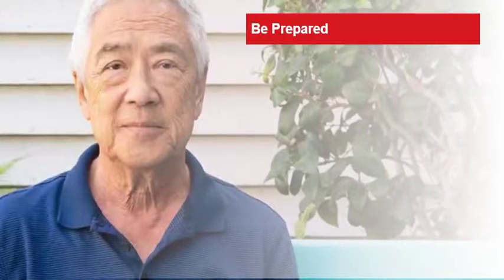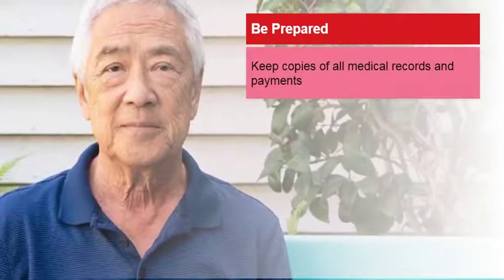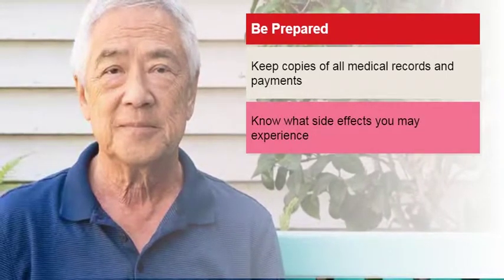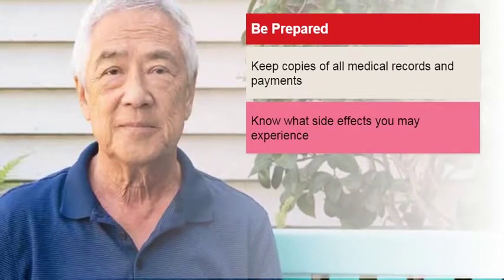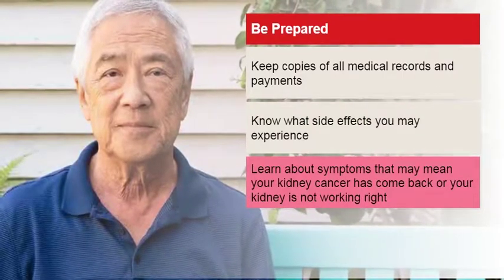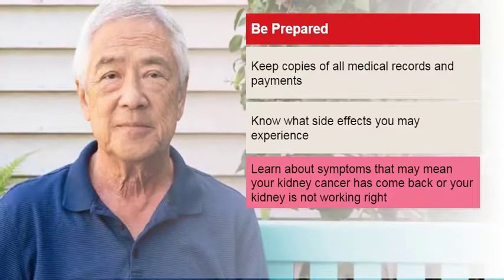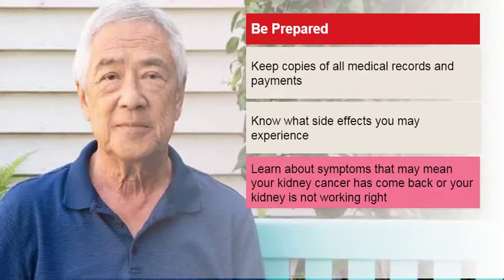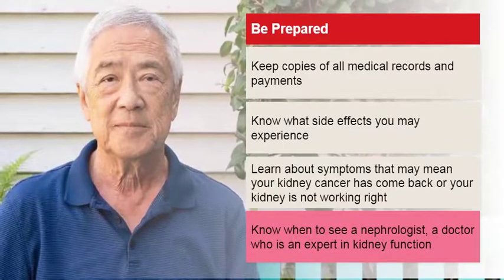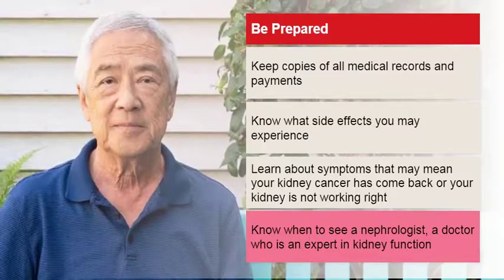As a kidney cancer survivor, you'll want to be prepared. Keep copies of all medical records and insurance payments. Know about the short and long-term side effects you may experience following treatment. Learn what symptoms may suggest your kidney cancer has returned, and what symptoms suggest your kidney function has been impaired. Know if or how often you should see a nephrologist — an expert in diagnosing and managing diseases that affect how the kidneys function.